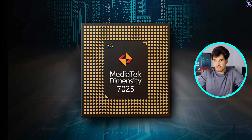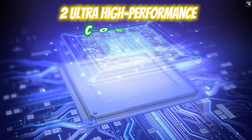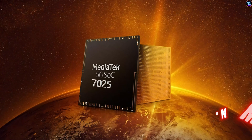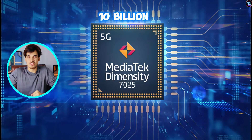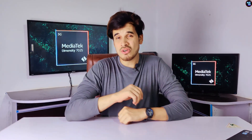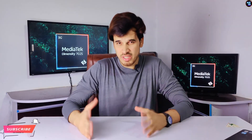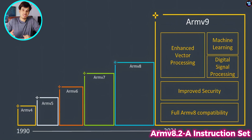The Dimensity 7025 features an octa-core CPU configuration, including two ultra-high performance cores based on Cortex-A78 clocked at 2.5GHz and six power-efficiency cores based on Cortex-A55 clocked at 2GHz. This chipset is based on TSMC's 6nm process technology and has about 10 billion transistors, which is impressive for this upper-budget chipset. It only consumes about 4W of power, making it power-efficient and helping smartphones maintain a long battery life.